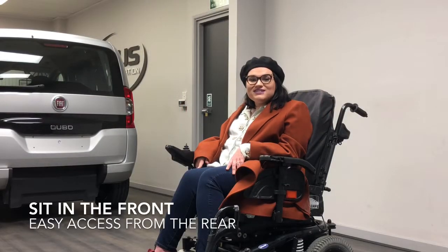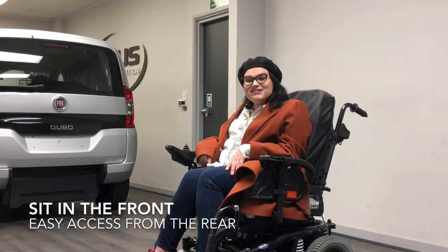Hi, I'm Kelly and I'm a Cyrus customer. Now we're going to be demonstrating the Fiat Cubo, which is an upfront passenger vehicle. This particular Cubo has a manual tailgate and ramp, which means that the vehicle is far more economical for the customer.